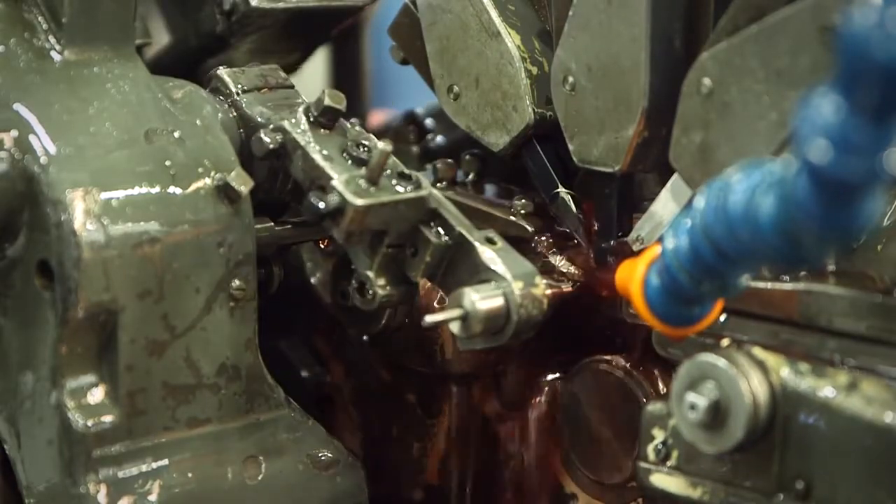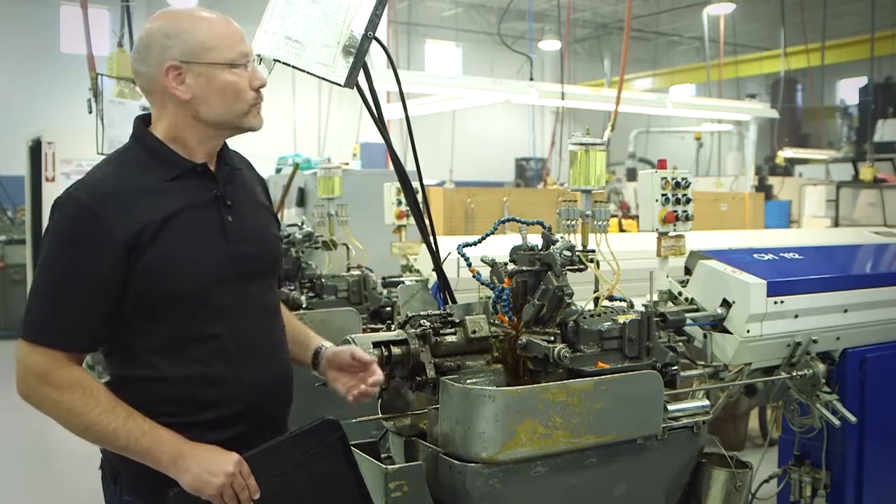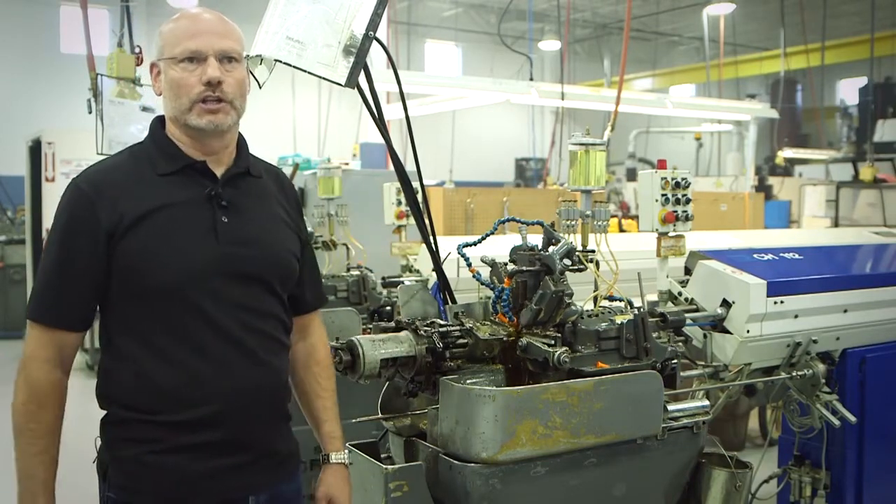This is an automatic lathe and we're converting a 12-foot length of bar stock into solenoid parts that are used in lawn and garden equipment.